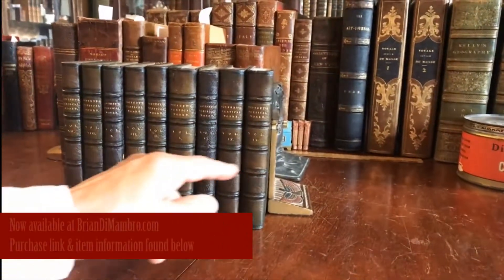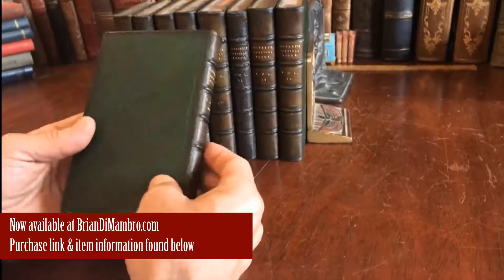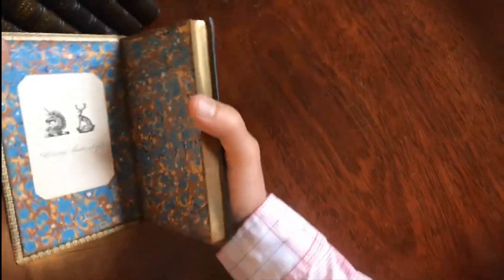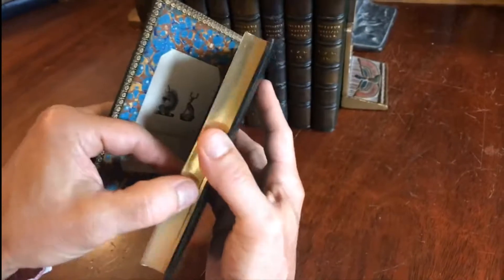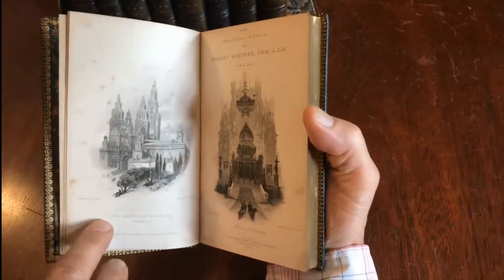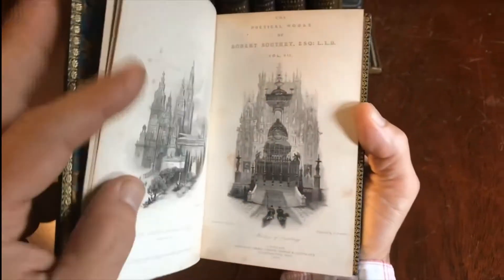We are looking at a lot of nine rather attractive grain Morocco leather bindings with beautiful turn-in gilt decoration, marbled endpapers, and an armorial custom bookplate. All of the edges of the text blocks are gilt. Each volume has at the front a very nice engraved view plate — this one is the church at Santiago de Compostela in Spain, and here is the shrine of Santiago.